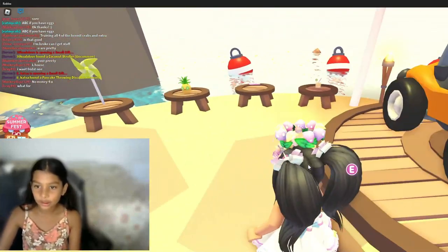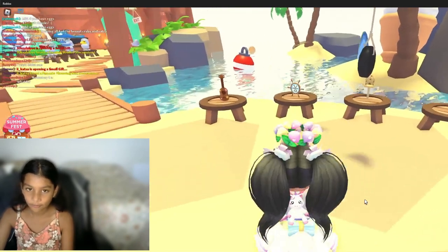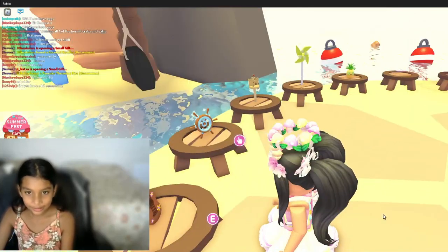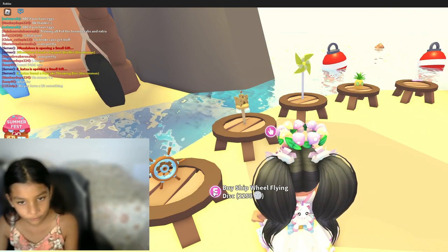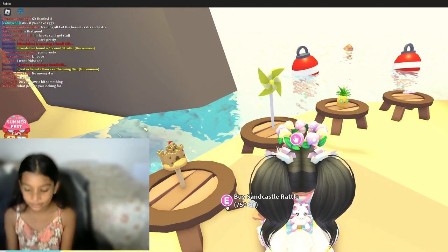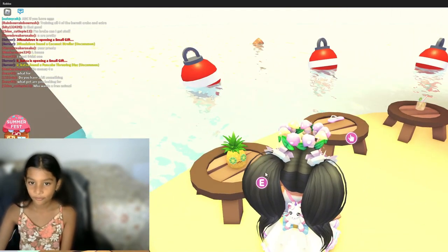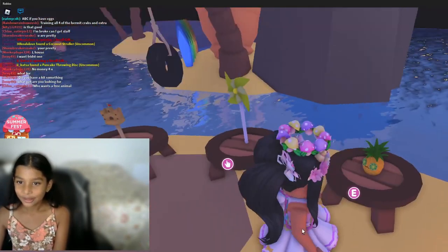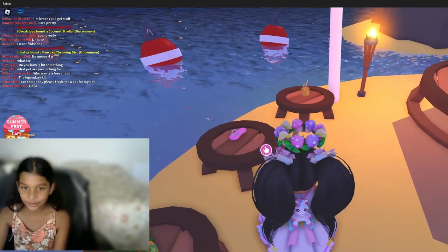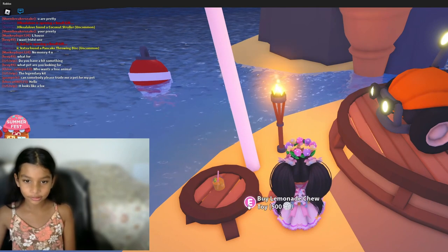There's another vehicle and it's a beach buggy. And then there's some toys: a ukulele, a ship wheel, flying disc, a sandcastle rattle, a pinwheel propeller, and a pineapple plush with those X lines on its eyes. And there's a flip-flop and lemonade too.